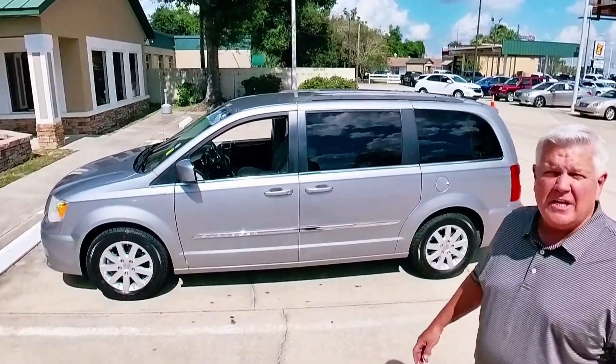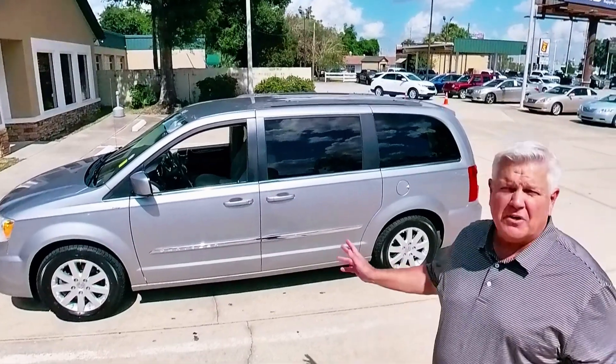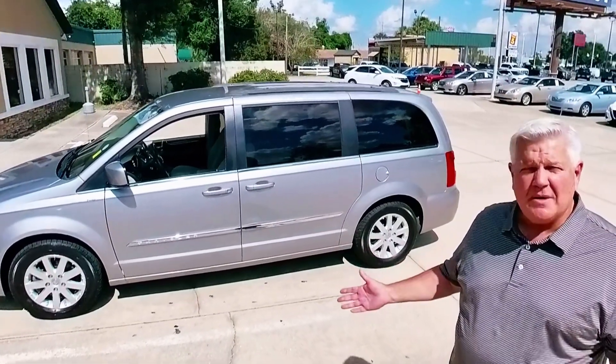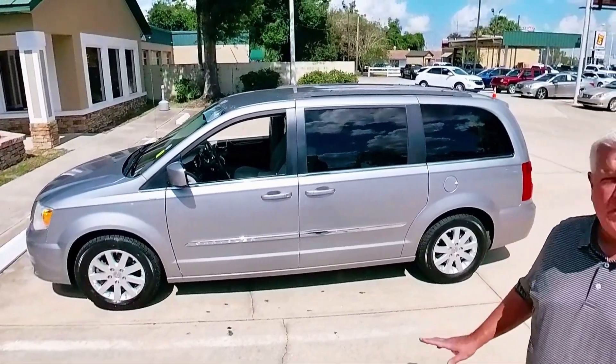This particular one has a clean Carfax with one owner and a ton of service records. It was driven 11,000 miles a year, which puts it about 30,000 miles under the national average. It also has a brand new set of radials on it.